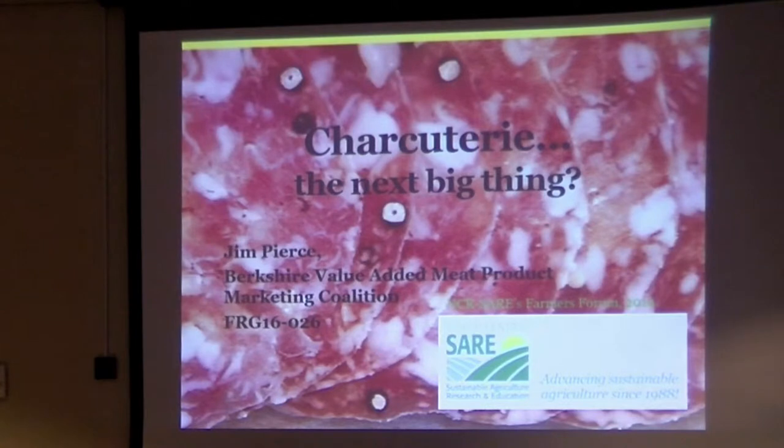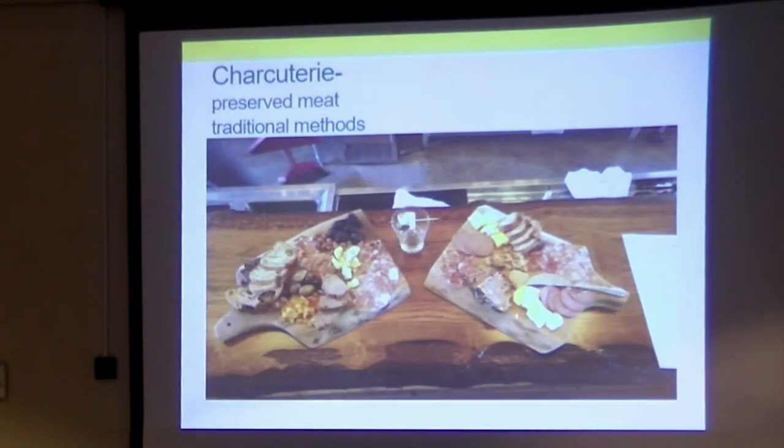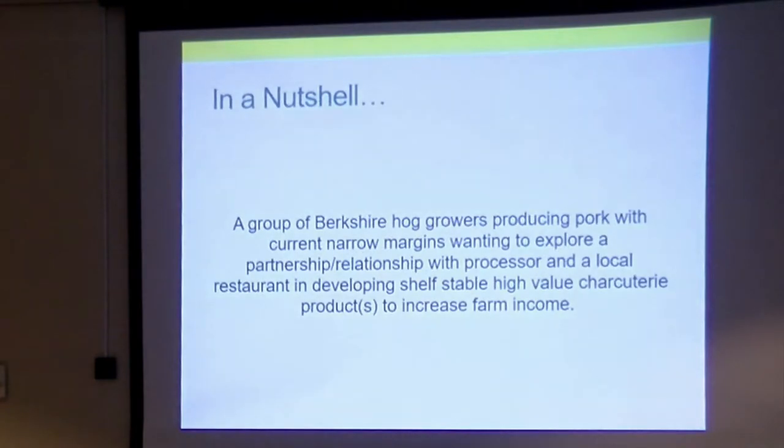I wanted to talk about what charcuterie was first, because a lot of people apparently don't know what it is. It's preserved meat, and we're interested in traditional preservation methods — non-heat-treated, shelf-stable. Heat kills just about everything, so that's a pretty safe way to do it. But the non-traditional method where you ferment, get the pH down in a certain time frame, and then get the water moisture down by drying in another time frame to make it shelf-stable — that's the one we're interested in. It's the hardest because there's not a whole lot of it done here in the U.S.